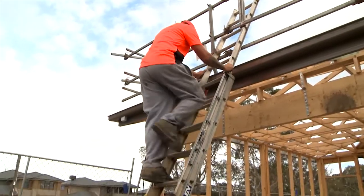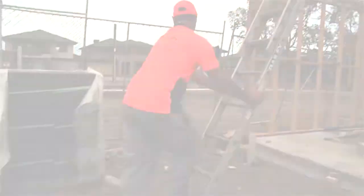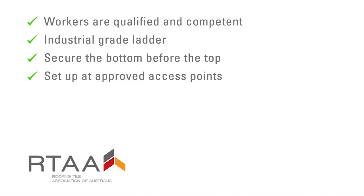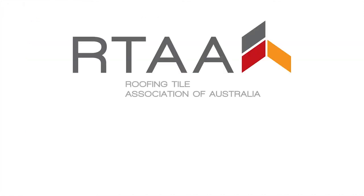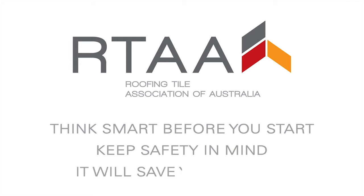By remembering and following these key steps when using ladders, we can all go home safely every day. Think smart before you start. Keep safety in mind — it will save your behind.